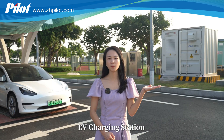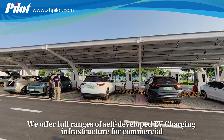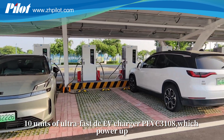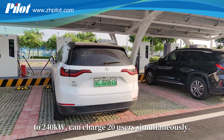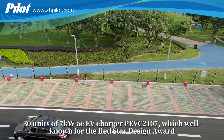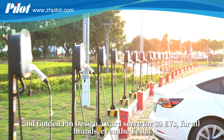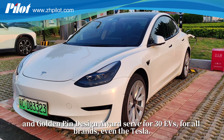EV charging station. We offer full ranges of self-developed EV charging infrastructure for commercial, destination and fleet. 10 units of ultra-fast DC EV charger P-EVC3108, which power up 240 kilowatts, can charge 20 users simultaneously. 30 units of 7 kilowatts AC EV charger P-EVC2107, well known for the Red Star Design Award and Golden Pin Design Award, serve 30 EVs for all brands, even the Tesla.